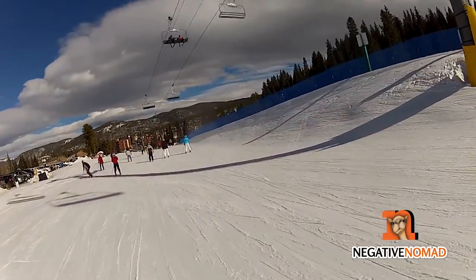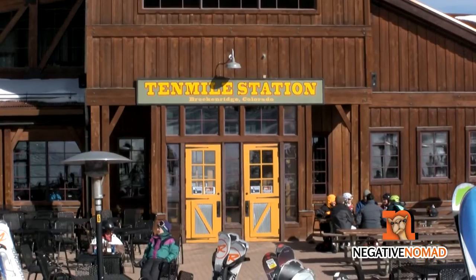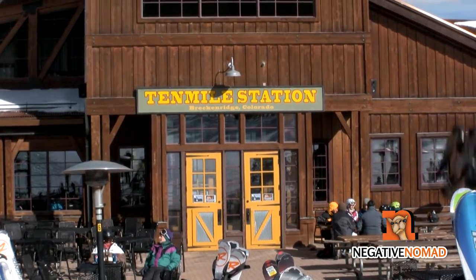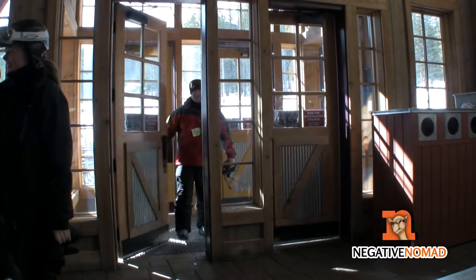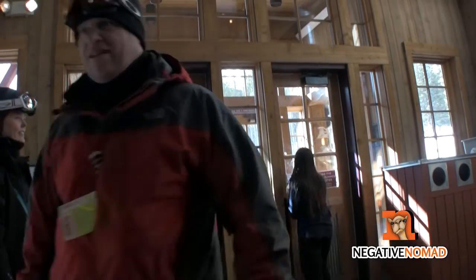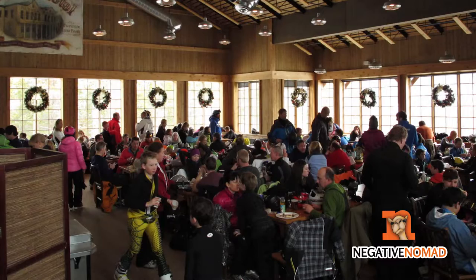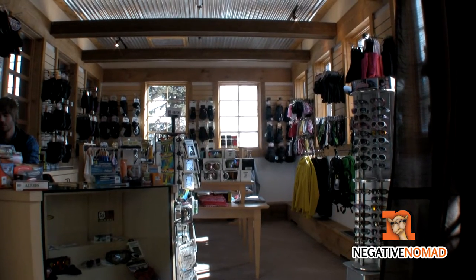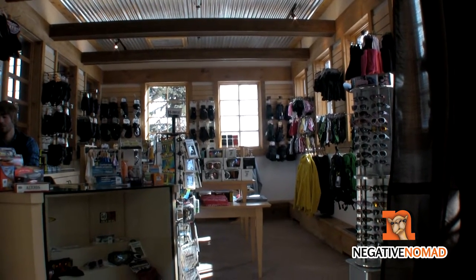On Peak Nine, about midway up the mountain, is 10 Mile Station. This is a rest stop of sorts where you can get something to eat, drink, or just relax for a while. During lunch time, this place can get pretty busy — you'll need a good grip on patience if you visit. They do have a small shop for some essential items if you need them, like chapstick and sunscreen.